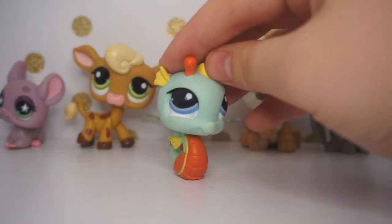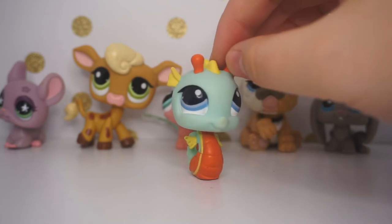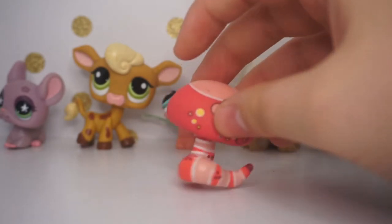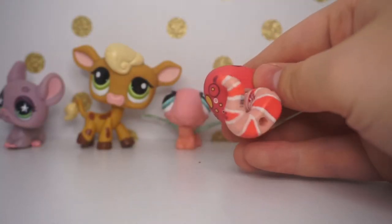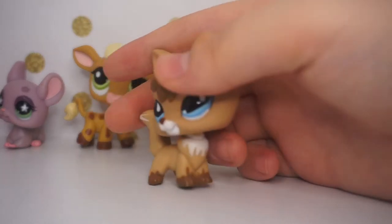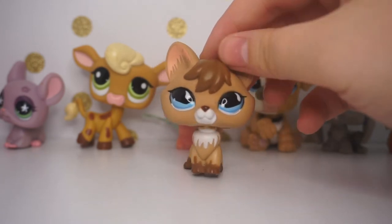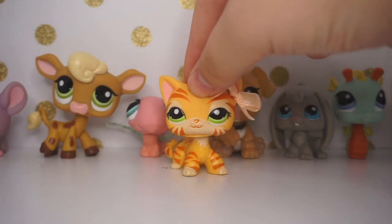Then I got this seahorse — technically my second, but I sold the other one because it was in bad condition. This one's in really good condition and I love her color. Then I got this snake, which is my first ever LPS snake! I love it so much — I love the red, it's just beautiful. And finally this fox, my first ever fox. I'm in love with her and I know foxes are really rare.